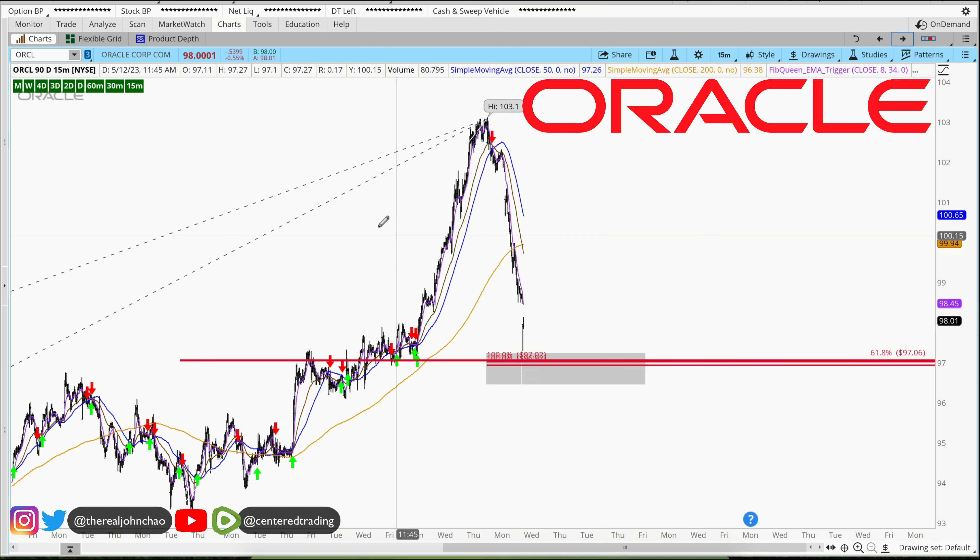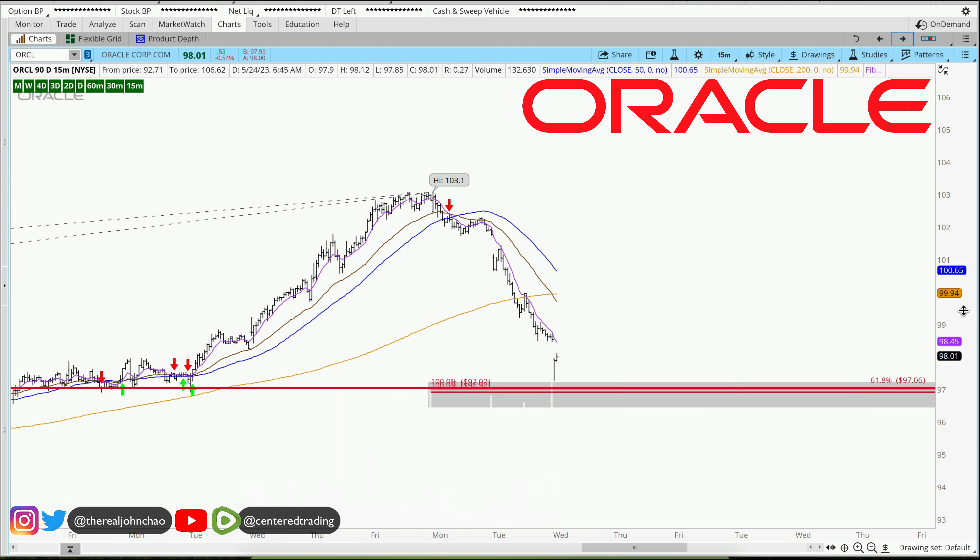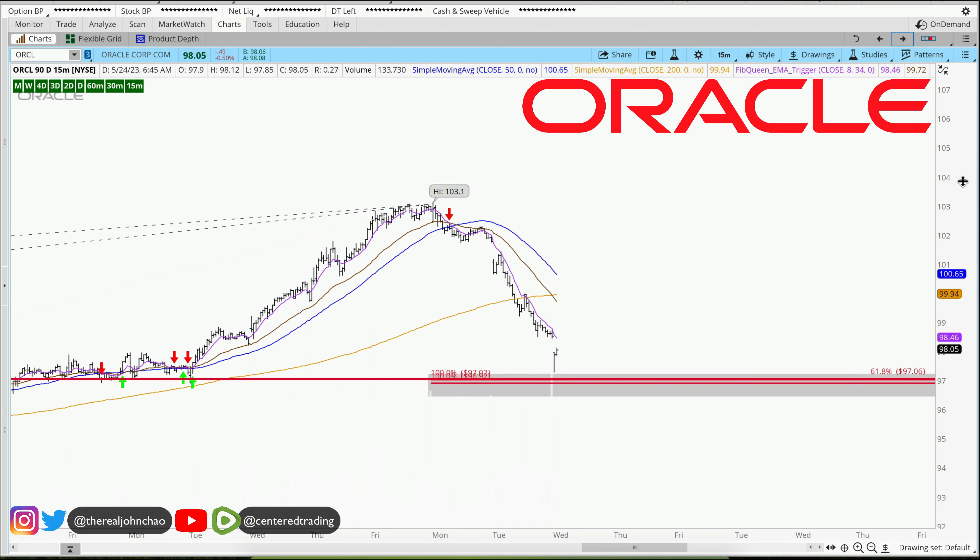What we need is a trigger back to the upside to go long. We want to make sure that this pocket of potential support can hold, price to continue with a series of higher highs and higher lows, and that the 8 moving average will cross against the 34 back to the upside confirming strength.